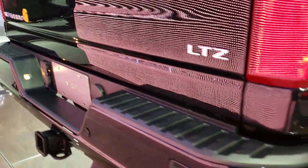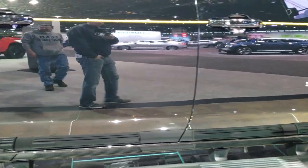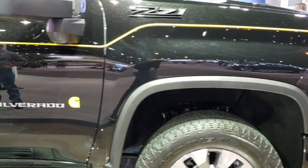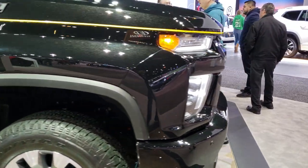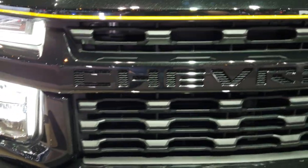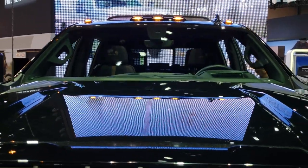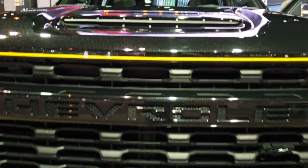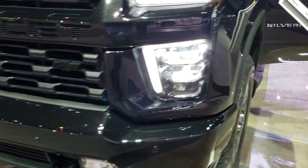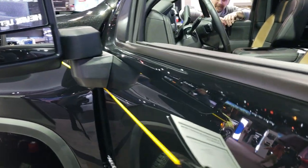Backup parking sensors. You have the backup camera as well. Really a cool looking truck. Got the Carhartt logo on the side. It has LED headlamps and LED running lights. Cowl induction hood. There are the clearance lights up top. It has the tow mirrors with the LED side lights.